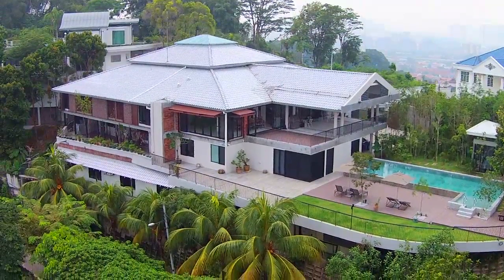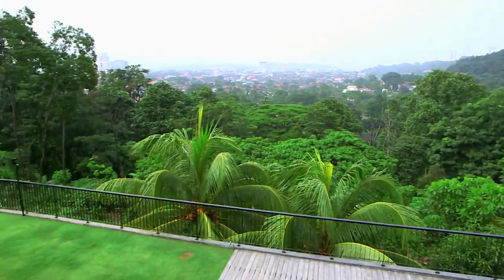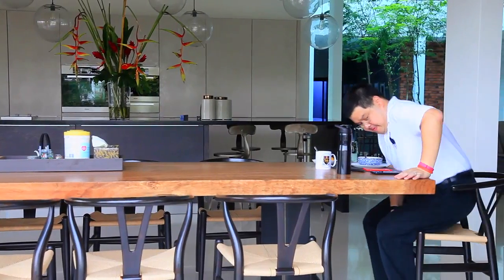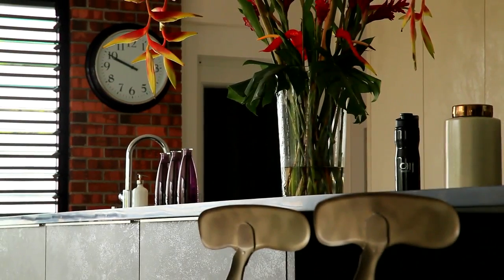Living amid lush, verdant surroundings, it's easy to forget that you are in the middle of a city. It's no wonder Johan finds it difficult to set foot outside this dreamy haven. It's just so relaxing to be here — it's a place that you want to be. I don't want to leave the house. If I can, I'd like to stay here, and I try to get back home as early as possible.